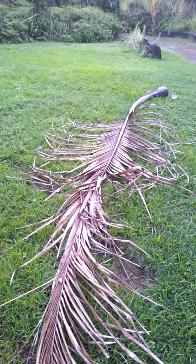These things are enormous. Learning something every day in the tropics.